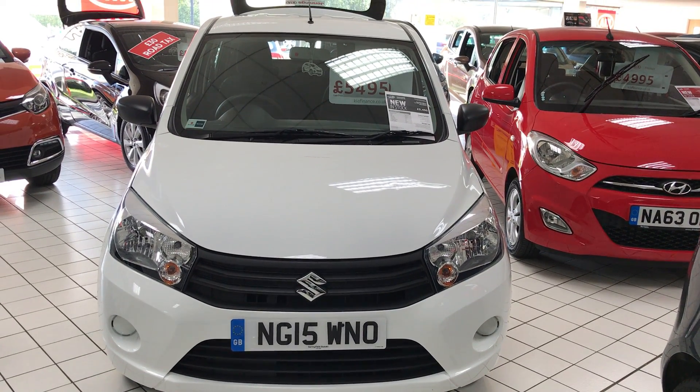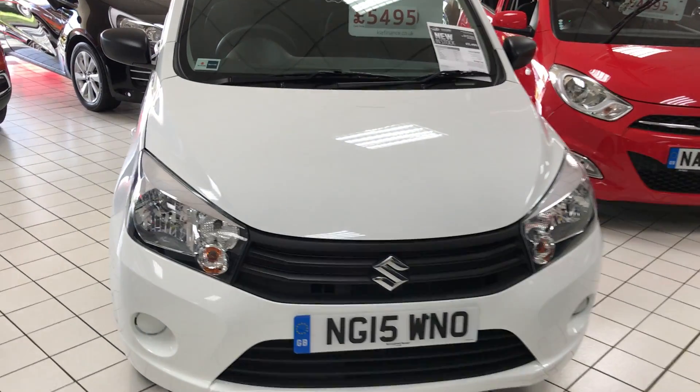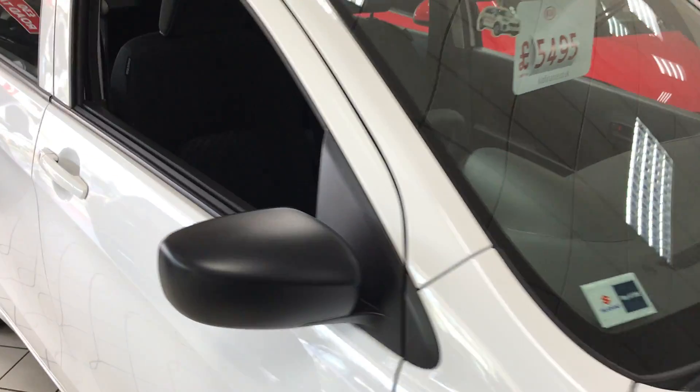Here we have the Suzuki Solario. It's a nice cheap car to run at zero road tax, with LED running lights. It's only had one owner.